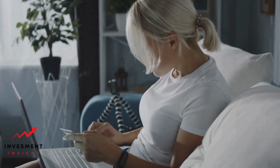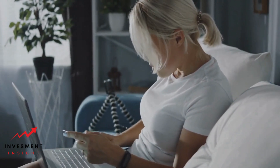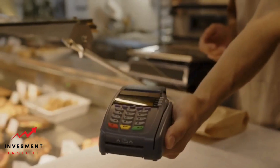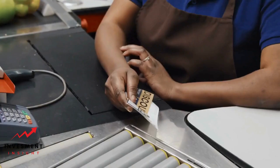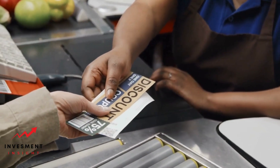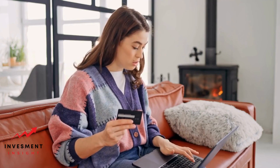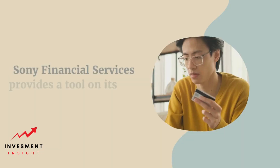One of the primary benefits of using a Sony Financial Services card is the ability to earn rewards on purchases. To maximize these rewards, it's important to know where the card can be used. While most major retailers and service providers accept credit cards, not all of them accept every type of card. Therefore, it's essential to know which merchants accept Sony Financial Services cards to make the most of the rewards program.